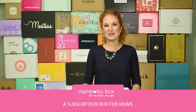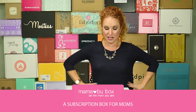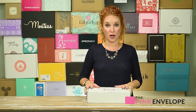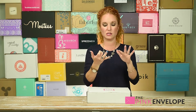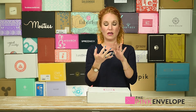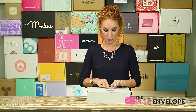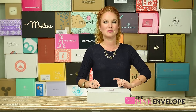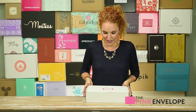Hey guys, welcome back to the Pink Envelope! I am super excited to open today my very first — I think it's pronounced Mamaboo box. It is a self-care box built for moms. All of the products inside — everyone they work with — are small business, women-owned, family-oriented people. Even the stamp on top was created by a small business woman-owned company. Isn't that cool? So let's dive in!